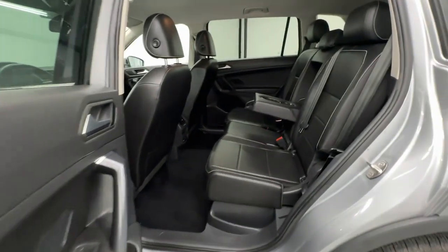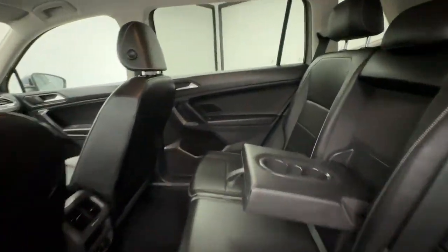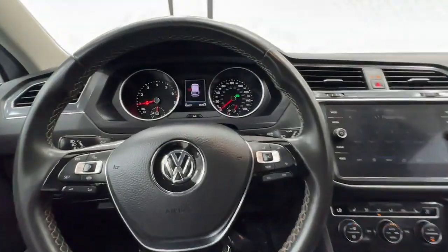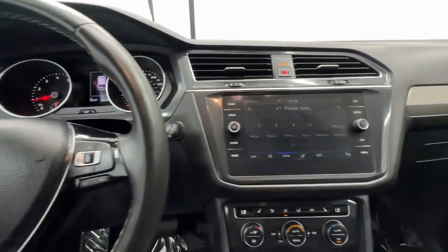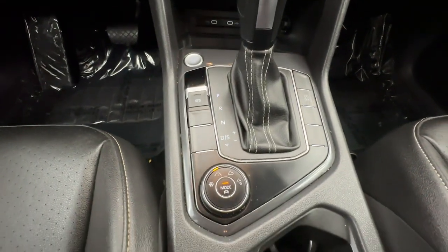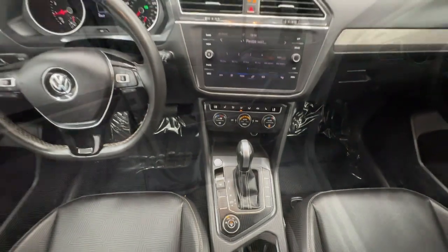These are just some of the great options this vehicle comes with: pre-collision system, keyless entry, backup camera, heated mirrors, satellite radio, aluminum wheels, heated front seat, alarm, electronic stability control, and steering wheel audio controls.